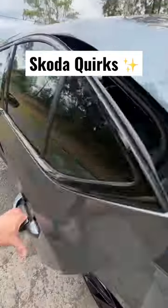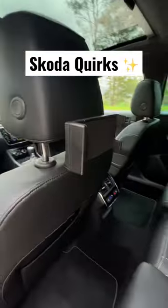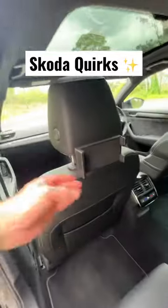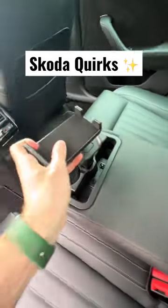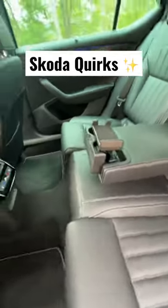In the back seat, you have a little tablet holder here which goes onto the back of the headrest like this, or you can pop it off and put it in the middle for both passengers to watch something while you're driving.